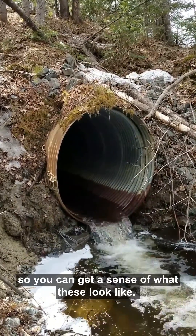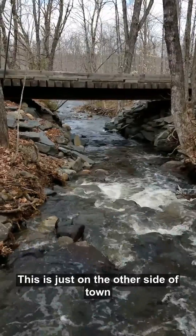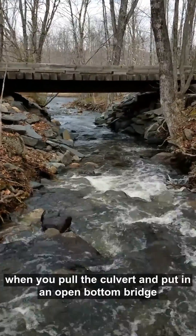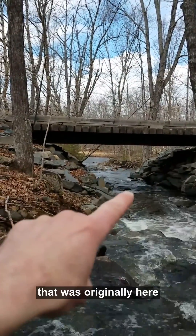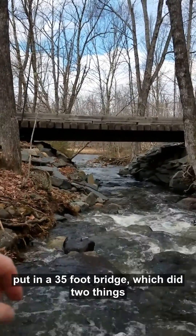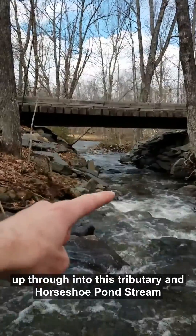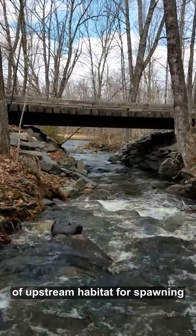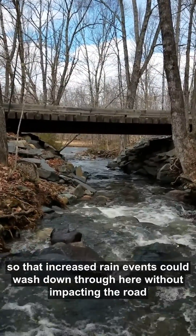So let's go take a look at a completed project so you can get a sense of what these look like. We are back again in Willimantic, just on the other side of town, and this is what one of these fish passage projects looks like when you pull the culvert and put in an open bottom bridge. If I kneel down you can get a sense of what was happening — picture about a four-foot culvert that was originally here, and after moving that culvert the town of Willimantic put in a 35-foot bridge, which did two things: it enabled fish to move from the Wilson River down there in the view up through into this tributary in Horseshoe Pond stream, and it opened up about a mile and a half of upstream habitat for spawning. It also made the opening a lot larger so that increased rain events could wash down through here without impacting the road.